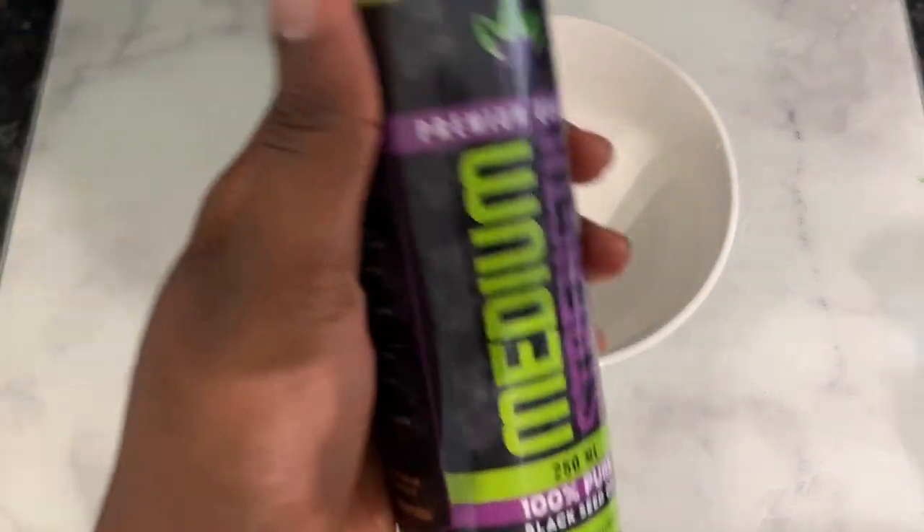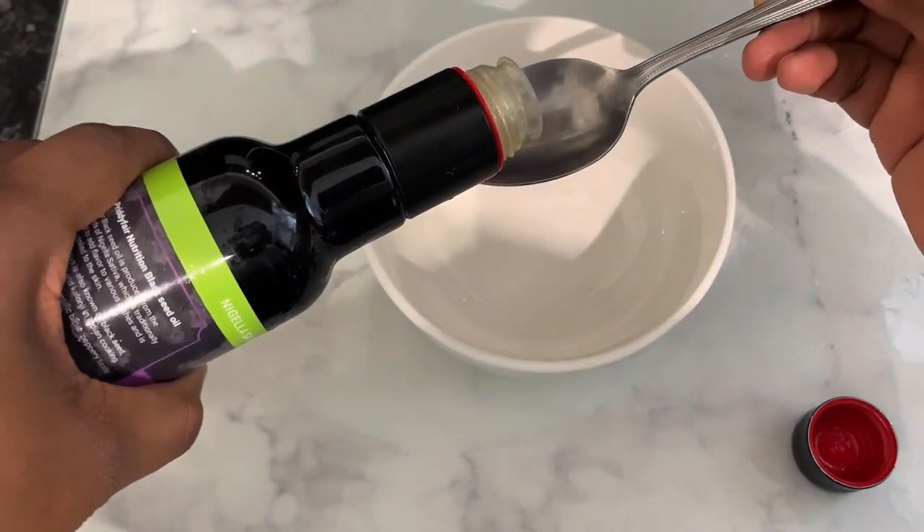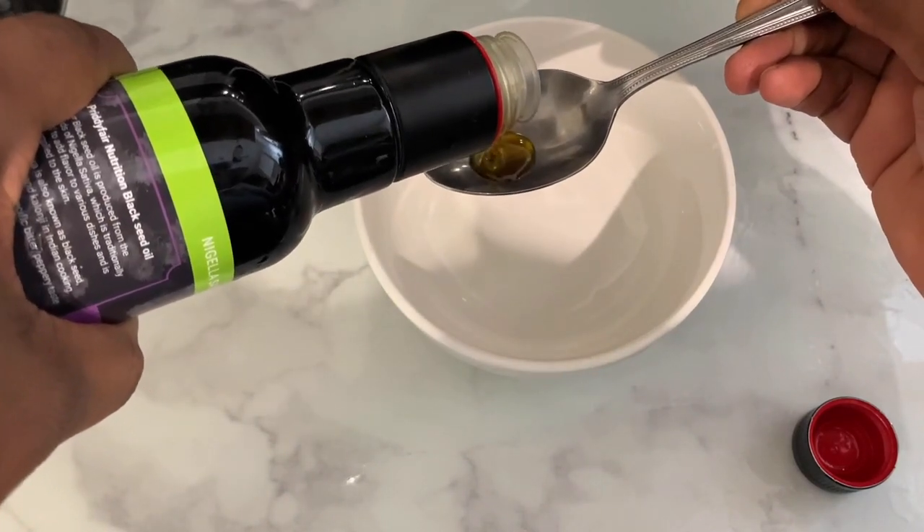I wanted to show you how moisturized that twist was looking. Take a few seconds to appreciate the moisture — you can see how moisturized and shiny that one twist was looking. This leave-in conditioner is incredible — you need to consider using it.